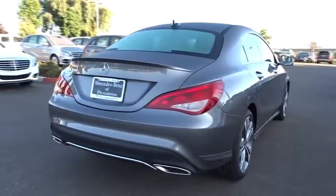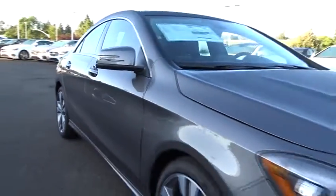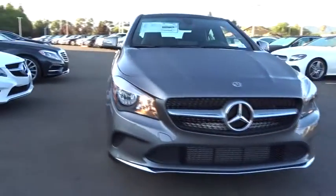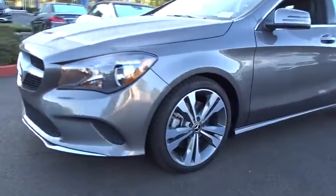Here are some of this vehicle's great options: anti-lock braking system, keyless entry, stability control, traction control, remote engine start, power passenger seat, backup camera, steering wheel audio controls, and leather-wrapped steering wheel.